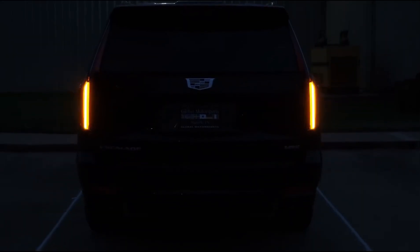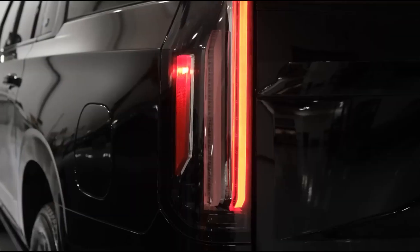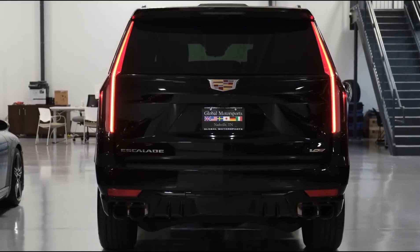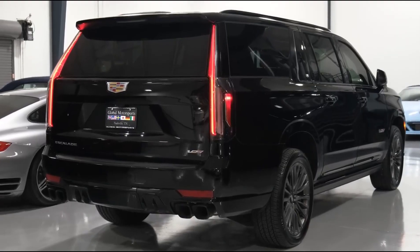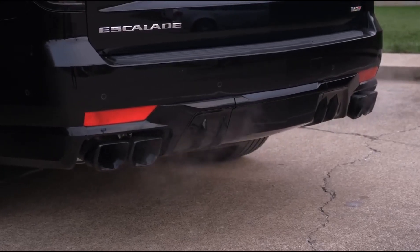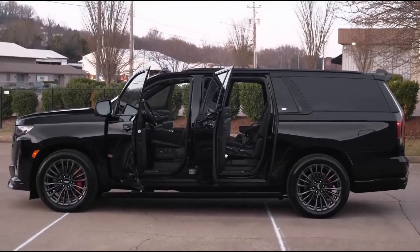The same V8 engine, tweaked to 682 horsepower, is used in the V-Series. The Escalade's fully boxed structure gives it the strength required for towing and carrying heavier workloads. The magnetic ride control system is an addition to the premium luxury trims. It uses unique shocks that can vary their damping properties in only a fraction of a second, enabling softness to absorb bumpy roads and firmness to allow for swift emergency turns when necessary.